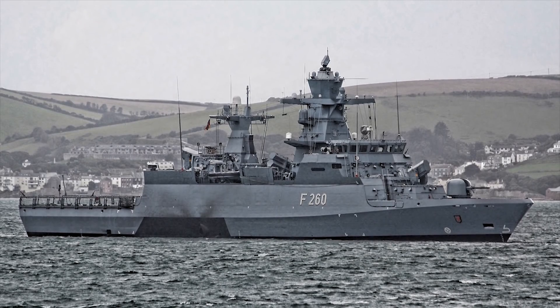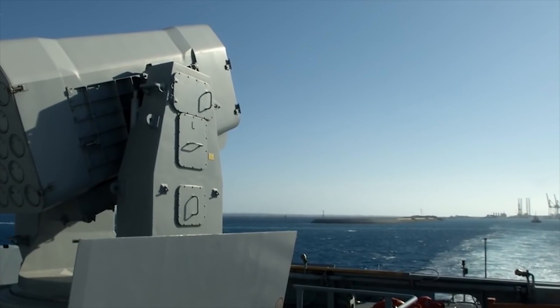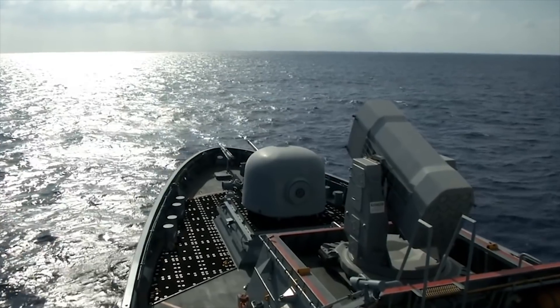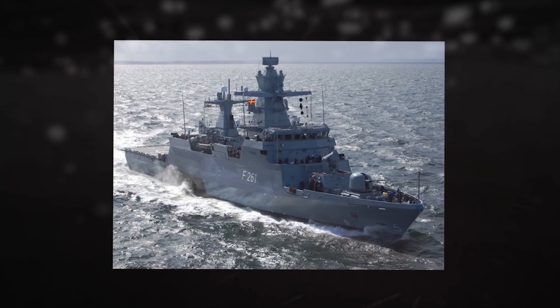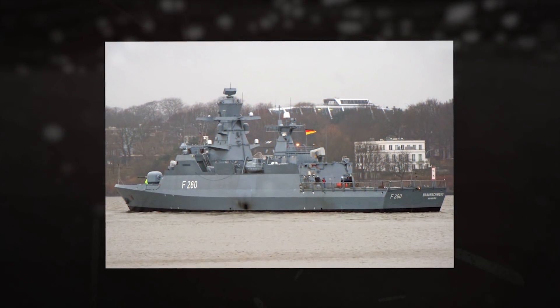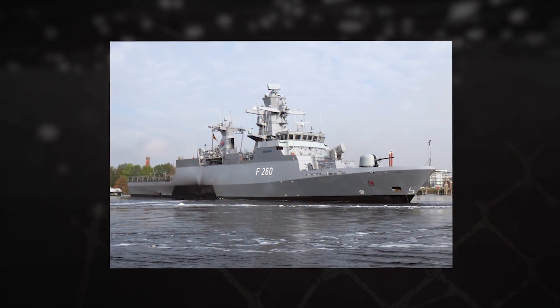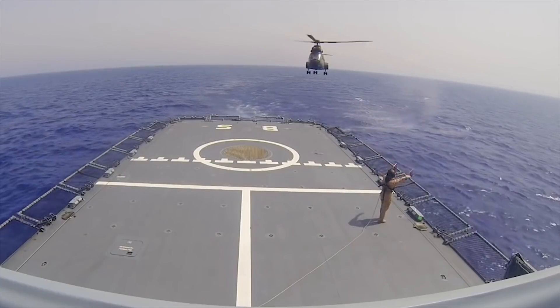The German BWB Federal Office for Defense Technology and Procurement and the German Navy selected the RBS-15 Mark III surface-to-surface missile for the K130 corvettes. The K130 class carries four RBS-15 missiles. The missile uses active C-band radar homing and has a range of more than 124 miles (200 kilometers). The corvette accommodates one medium-sized helicopter.